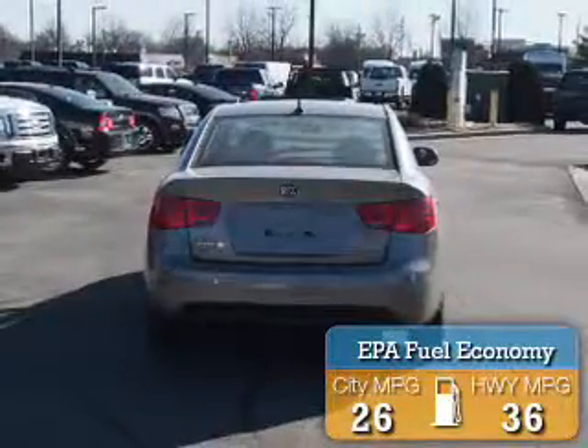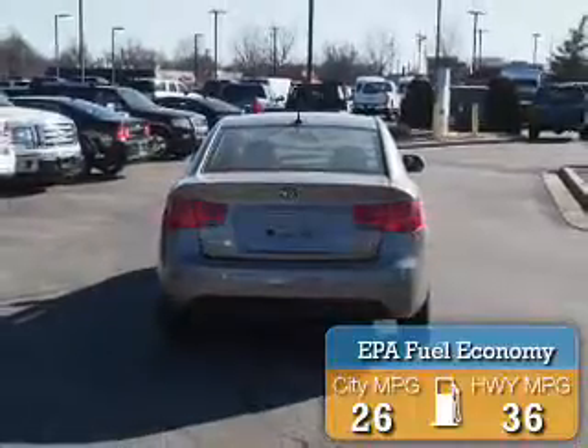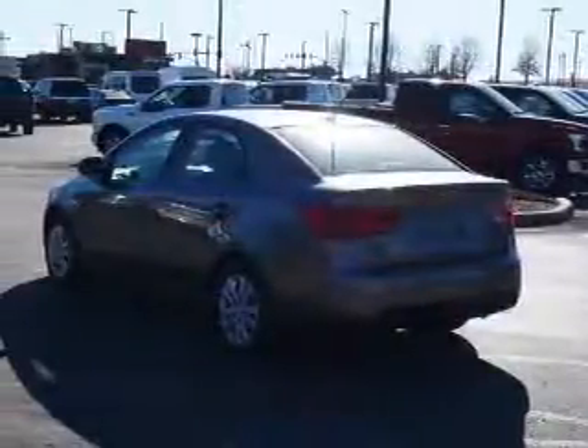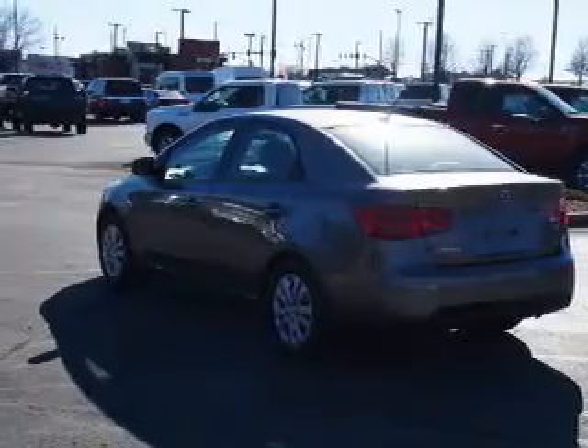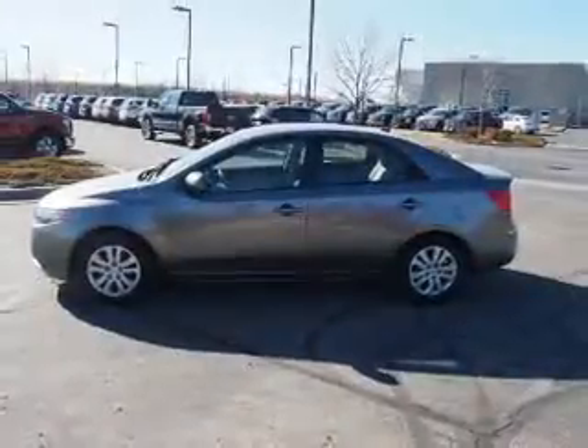Great fuel efficiency saves you money by requiring fewer trips to the gas station. The features include electric trunk, keyless entry, independent suspension, brake assist, traction control, and stability control.